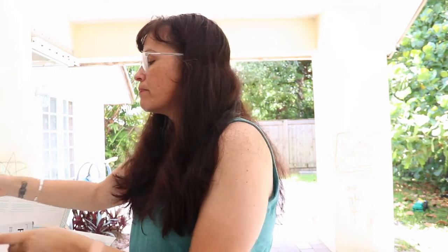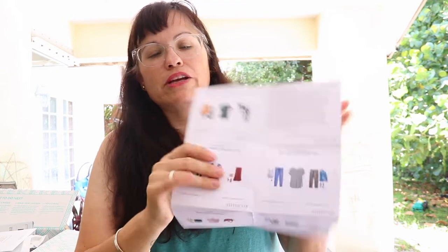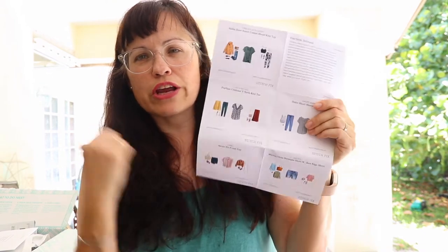The return envelope goes to the post office and it is prepaid. They give you these tear-out cards and the items in your box are listed on each one — it tells you what it is and gives you styling ideas. The card reads: 'Your style delivered. Hi there Kelly, happy fix day! It's a pleasure styling you again. I hope today is a sunny day in Boca Raton.'